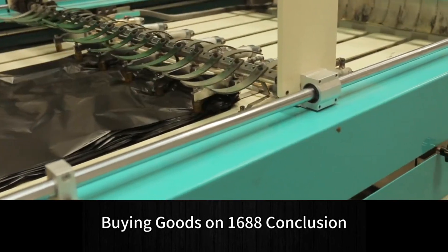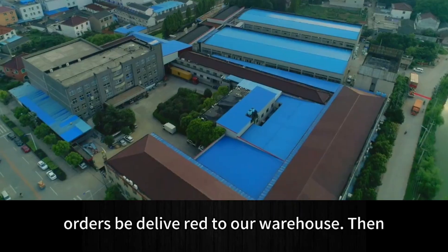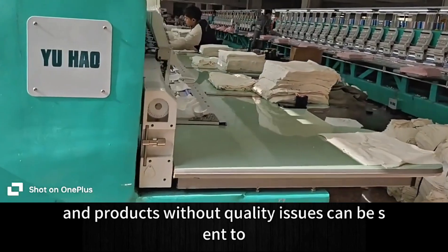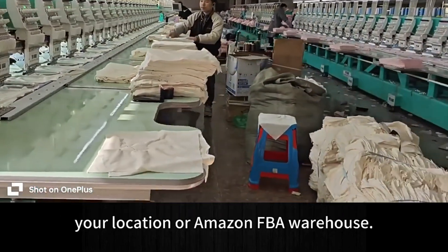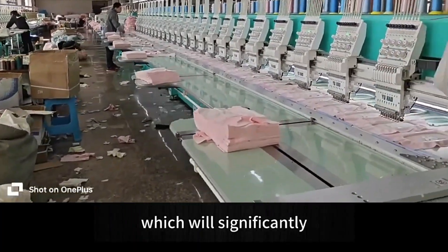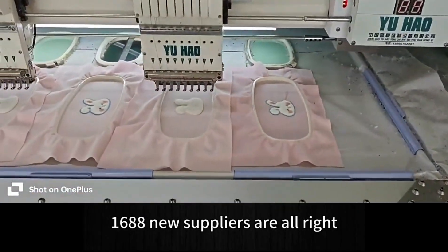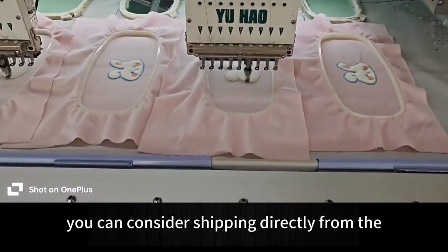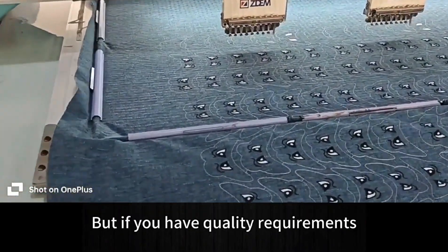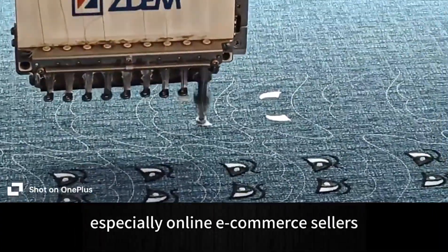In conclusion, it is recommended that your first 1688 orders be shipped to a warehouse first, so each item can be checked for defects. Products without quality issues can then be sent to your location or Amazon FBA warehouse. This prevents early negative reviews due to quality issues, which can significantly affect product rankings. Later, if your first buys from new 1688 suppliers are satisfactory, you can consider shipping directly from the supplier. But if you have quality requirements, you must find an agent to help with quality inspections, especially for online e-commerce sellers on Amazon or eBay.